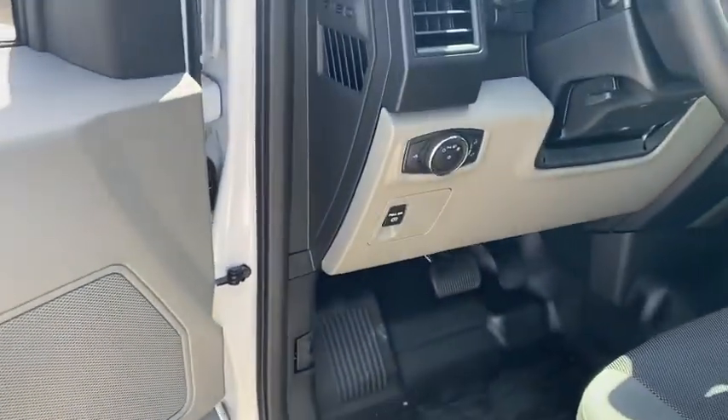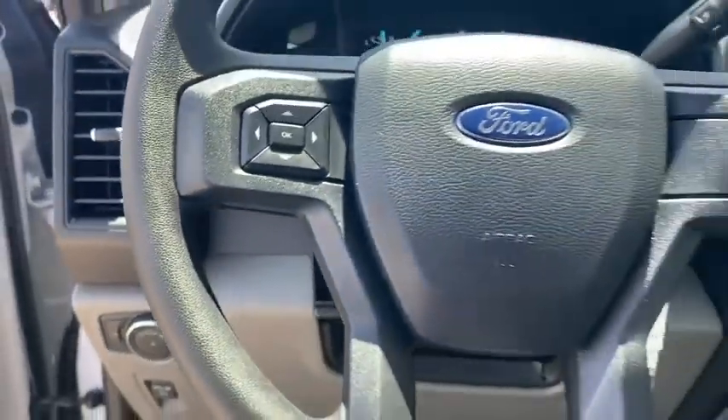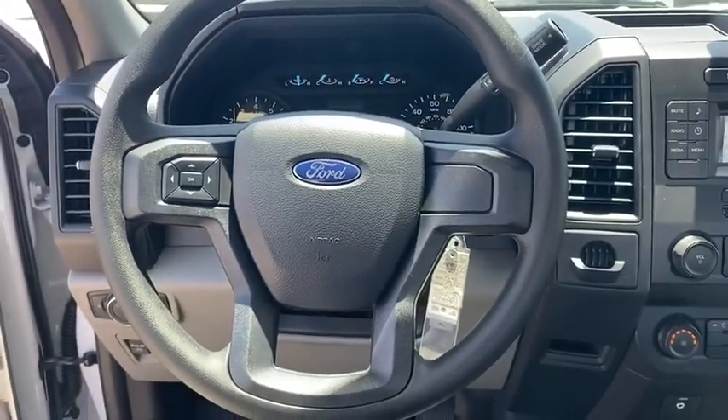Brake assist, tilt steering wheel, passenger vanity mirror, four-piece floor mat set, low tire pressure warning, front wheel independent suspension.